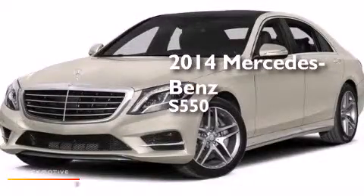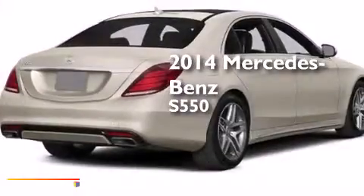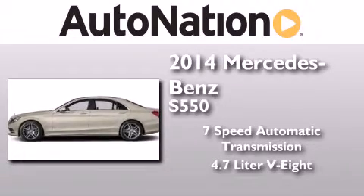This is a brand new 2014 Mercedes-Benz S550. This four-door sedan has a seven-speed automatic transmission and a 4.7-liter V8.